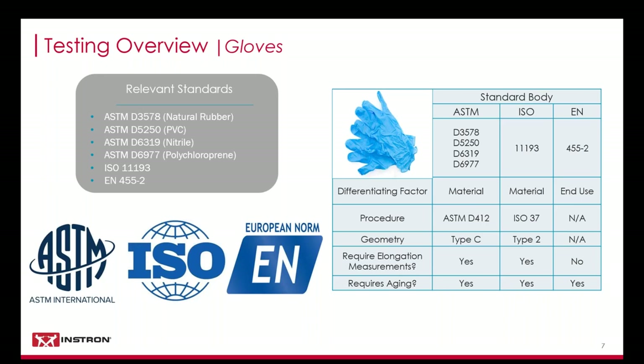While the test procedure is identical across those ASTM standards, the actual physical requirements for strength and elongation do differ based on the material. The procedure and the specimen geometry of those standards are based on ASTM D412, which is the standard for tensile testing of elastomers, a very common standard in the elastomer industry. ISO 11193 defines two types of gloves: latex rubber or any other elastomeric material including nitrile. The test procedure, similar to ASTM, is based on their elastomeric tensile testing standard, ISO 37.